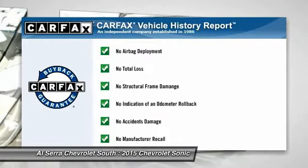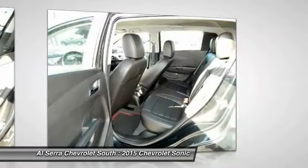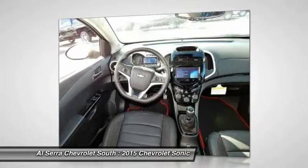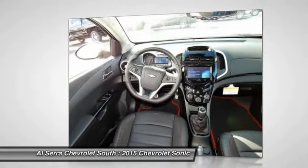This vehicle qualifies for the Carfax buy-back guarantee. If affordable style and reliability are what you're looking for, this vehicle couldn't be more perfect. Drive it today.